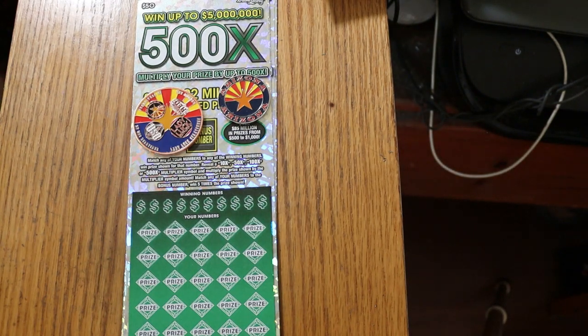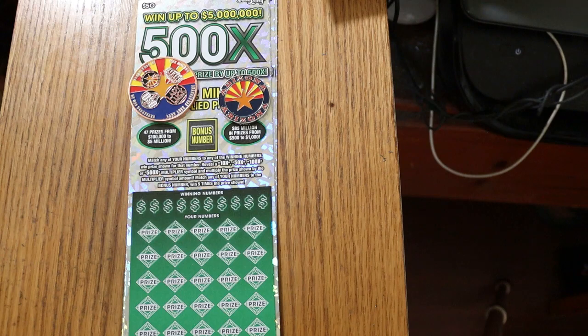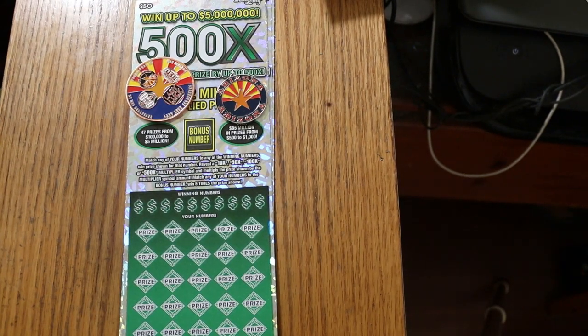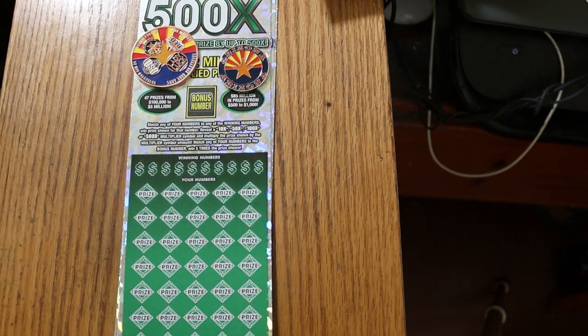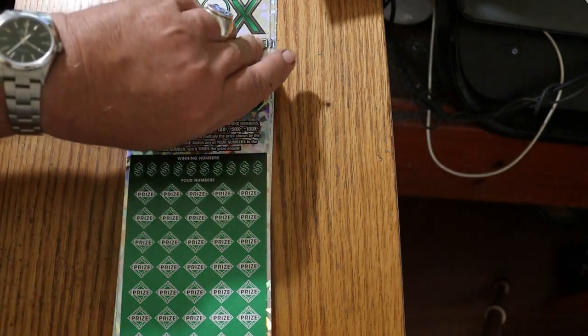What's up, YouTube? AZ Scratchers here, and welcome to part three of the 500x $50 ticket book. I've got the final six tickets here, tickets 12 through 17, and it's a simple match your number game. Find the multipliers of 10, 50, 100, or 500 times, which I have found all of. The bonus number is good for five times, and you can get a manual win-all on this ticket.